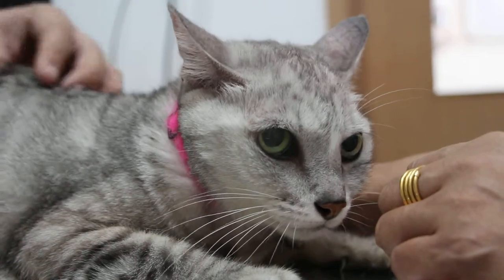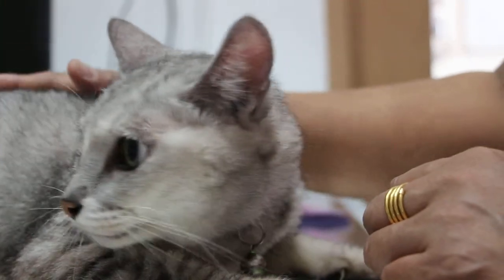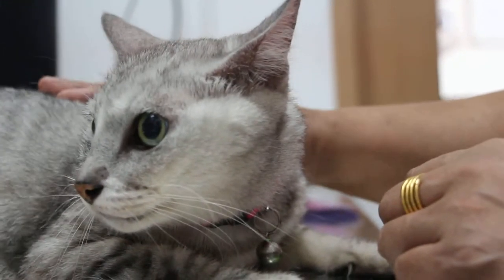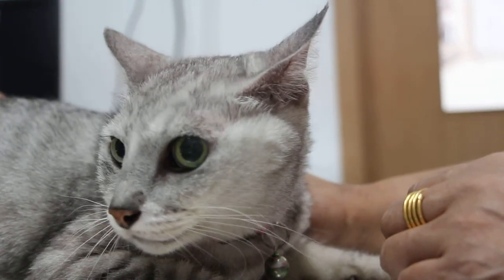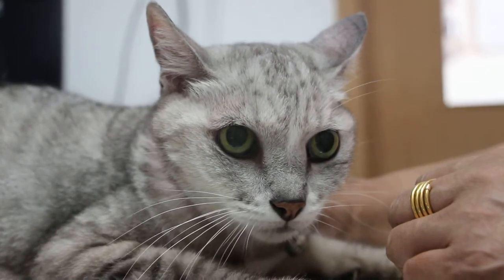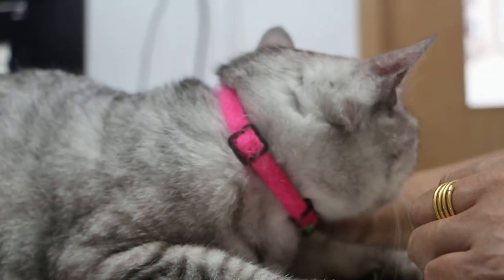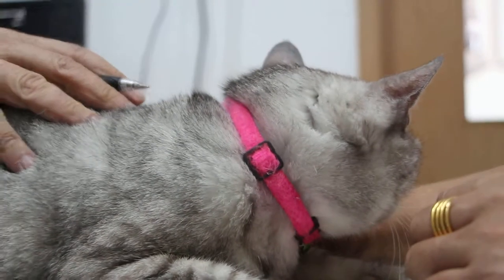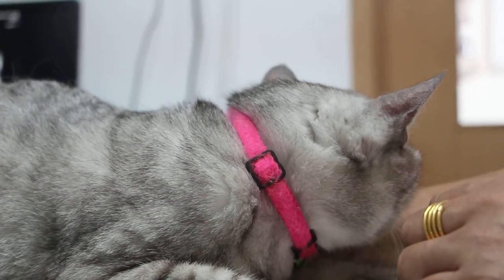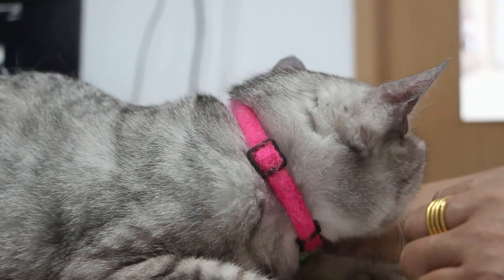The cat is very thin — she lost weight. Last time she was 3.8 kg, now she's 3 kg. How many days has she not been eating? Three days. So we'll give her an IV drip now. If it's cancer, then you should know what the situation is.